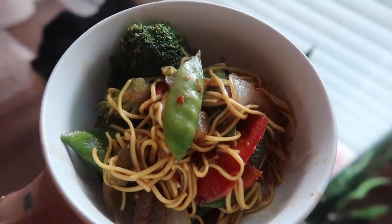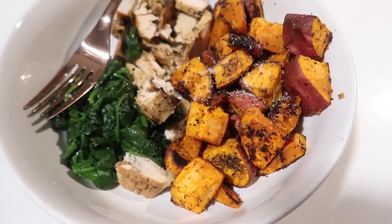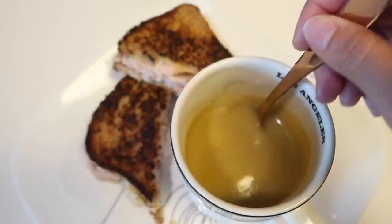Alright dolls, that was a week of dinners for lazy people like me. I hope you guys enjoyed this video, and if you did be sure to let me know down below. Don't forget to thumbs up, subscribe, and I will see you guys next time.